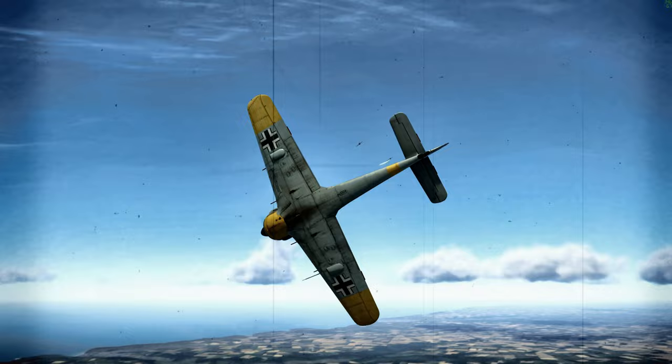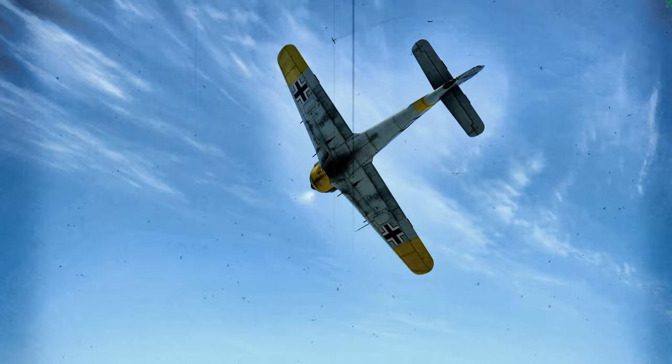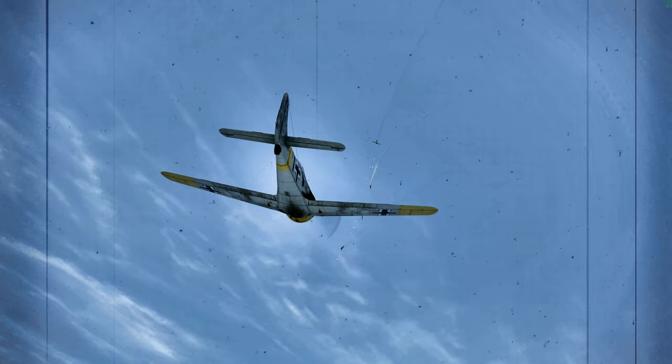The FW190 A-3's climb rate was an outstanding 3,149 feet per minute (16.0 meters per second) at sea level, which was 20% greater than a contemporary Spitfire Mk.V.